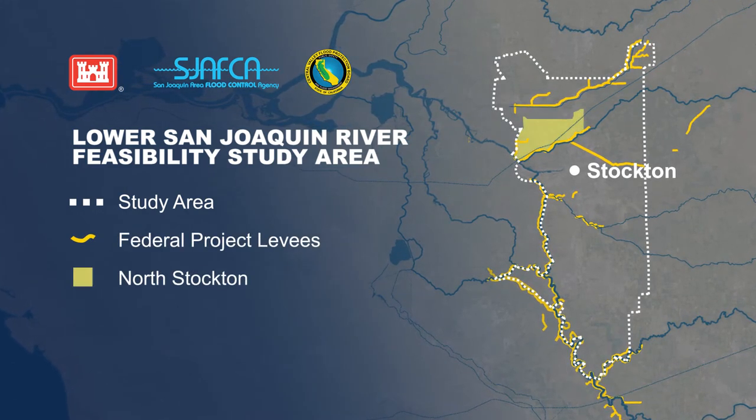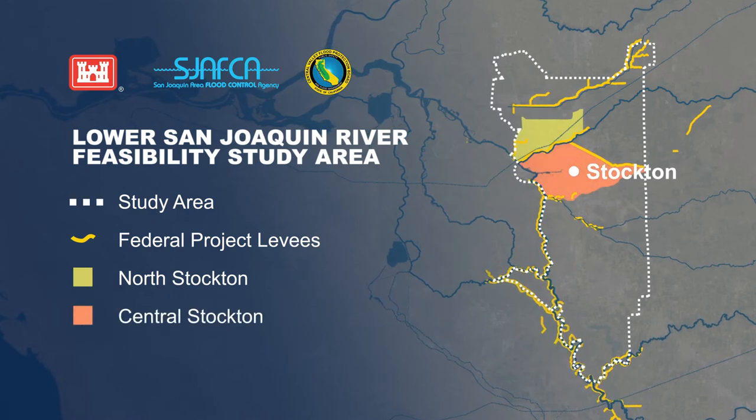If approved and authorized, construction will address the geotechnical and erosion problems affecting the levees within the urbanized region and help reduce flood risk for over 160,000 residents.